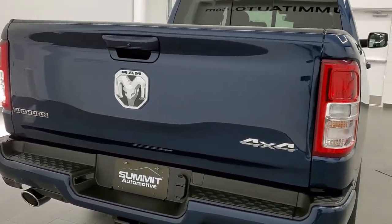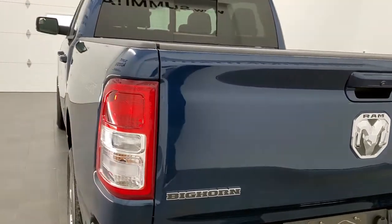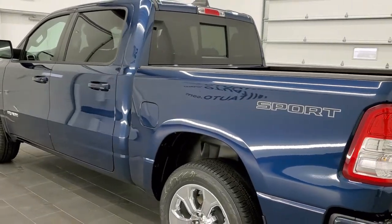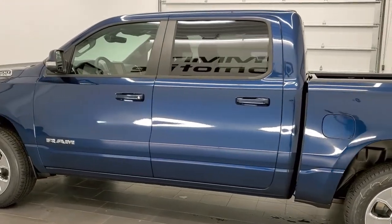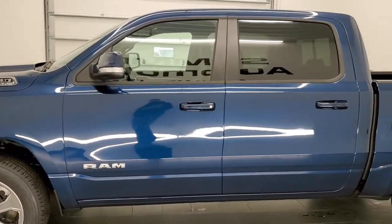We're going to do a walk around here and go over all the options, but mainly just to show you this Patriot Blue color. We actually did a Hydro Blue, which is the other blue that Ram offers on the 1500 trucks. If you want to check out that video, it's identical to this truck, so it'll be a very similar walk around — that's in the upper right-hand part of the screen.